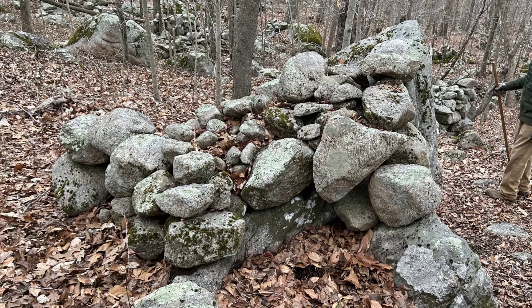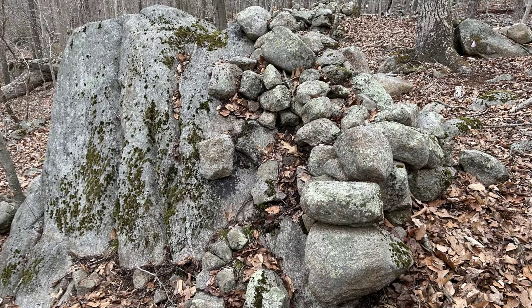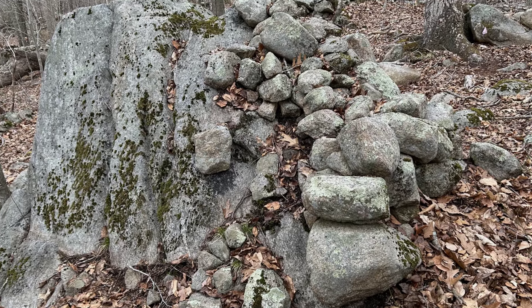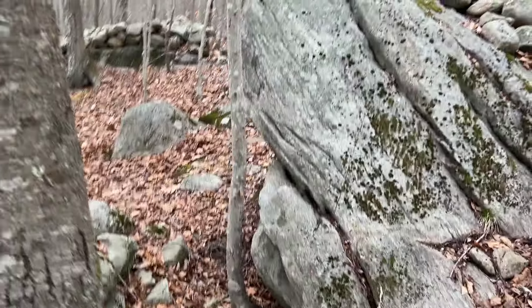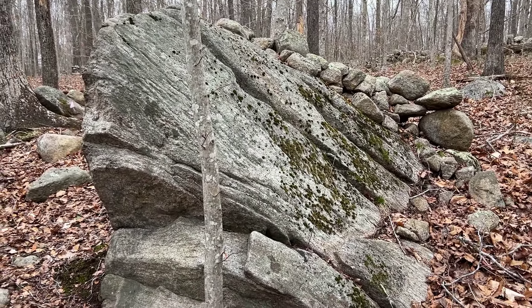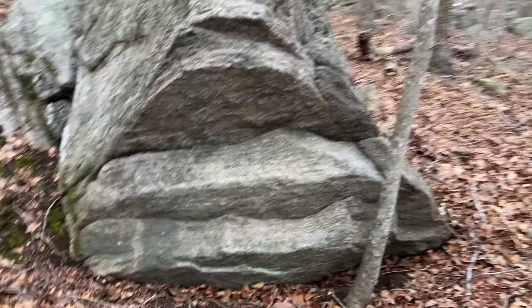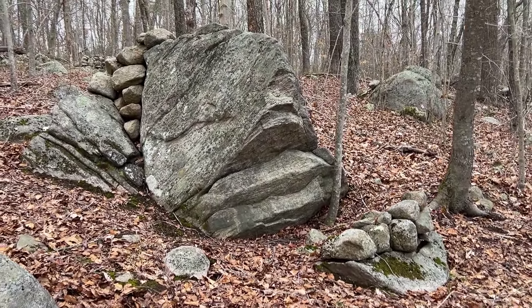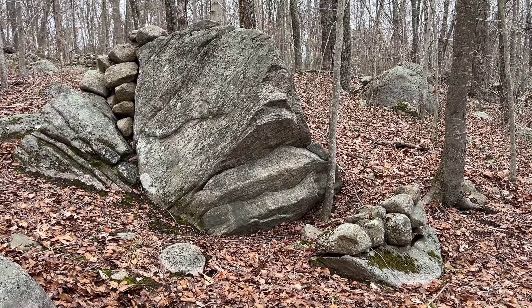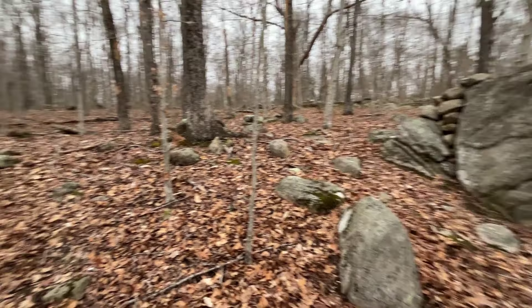Coming up and around this feature, it almost looks pointed in front. This split-filled boulder seems to have a sort of lower extension down in front — it kind of looks like a fish. It's a fish.